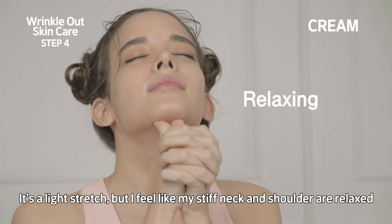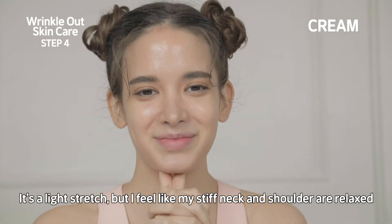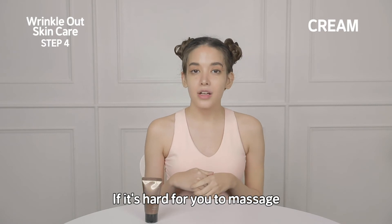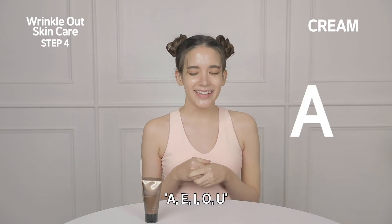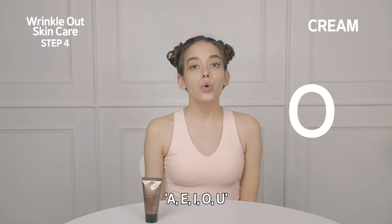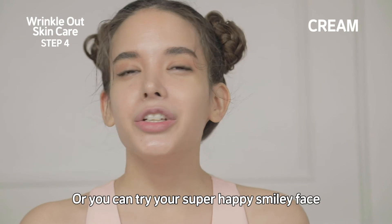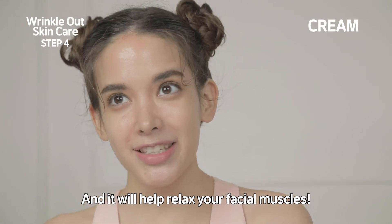It's a light stretch, but I feel like my stiff neck and shoulders are relaxed. If it's harder for you to massage, you can open your mouth really wide and try A, E, I, O, U — or you can try your super happy smiley face, and it'll help relax your facial muscles.